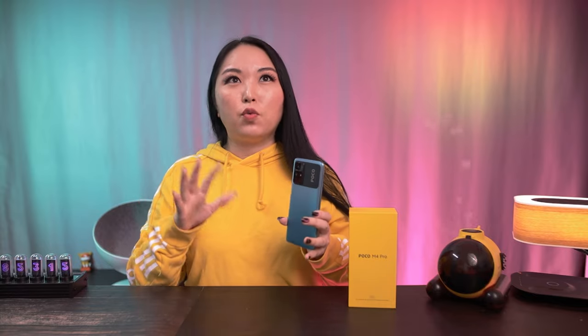For performance, the first benchmark test gave around 328,000 points, and the second gave 325,000 points. Running it again the phone was already a little warmer, so the score dropped to around 300,000. But you don't need to worry — for a phone at this price, the MediaTek Dimensity 810 5G is a very good processor and you will be able to play many games with it.